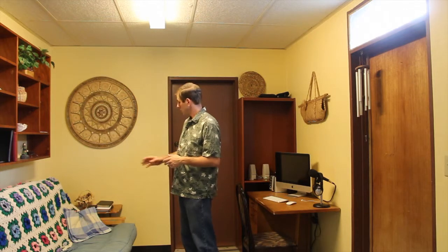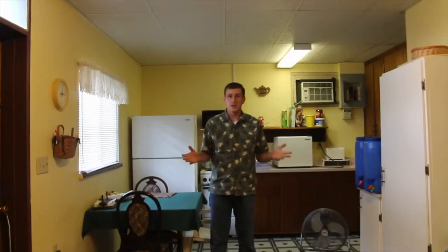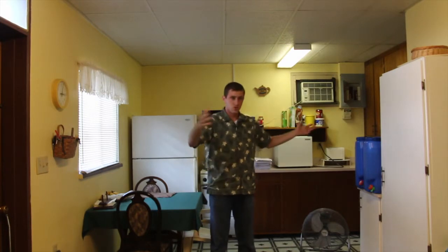Over here is a small couch and that's where I usually sit for my devotions. My Bible and everything is right there. So that's kind of this half of the room. I'm going to move the camera to about right where I'm standing and turn it to face the other direction so you'll get to see the other half of this main room.